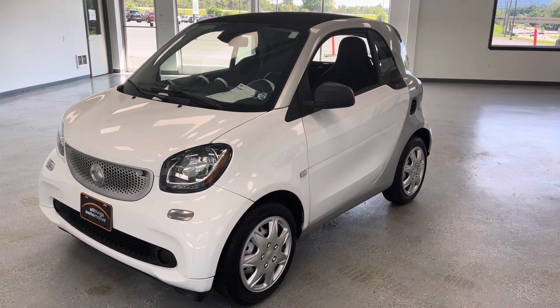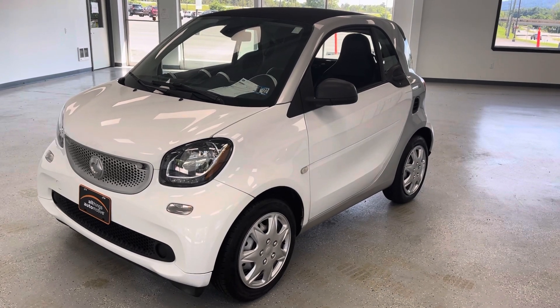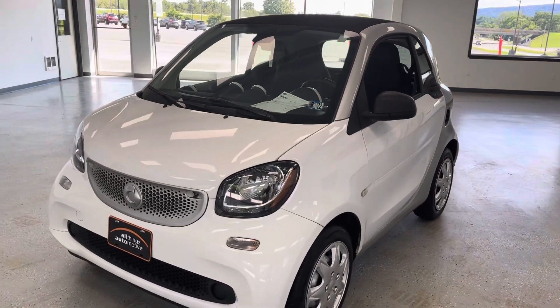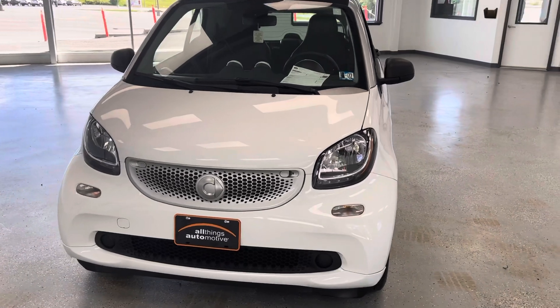Here's a 2016 Smart Fortwo Passion — 32,000 mile, one owner with a clean Carfax in white. Here's a car that you don't see a lot of, but actually has some practicality as the world moves toward more EV vehicles and fuel efficient vehicles.